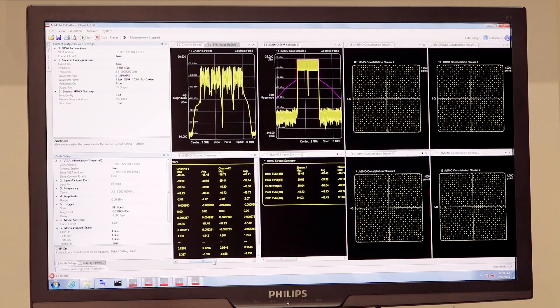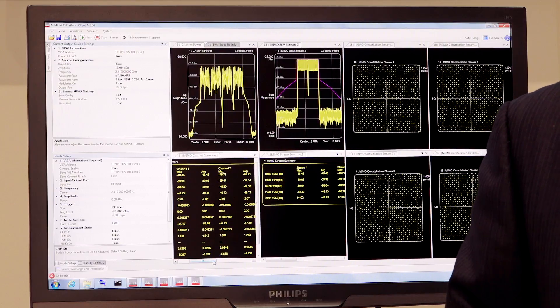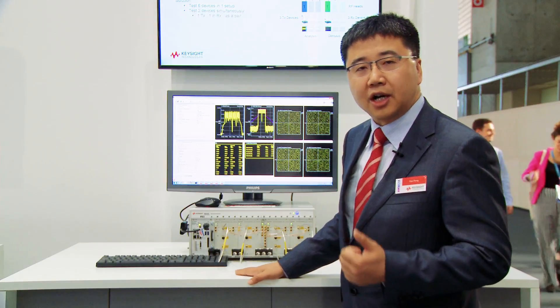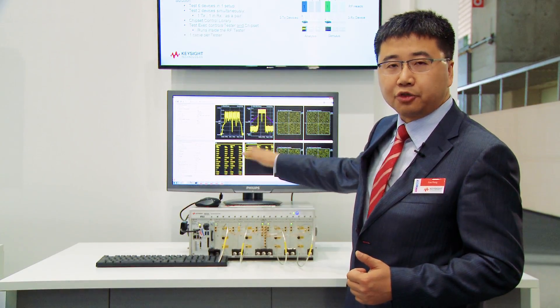At the same time, we use Keysight's advanced demodulation analysis capability to handle complex scenarios like OFDMA and multi-user combined signal generation and signal analyzer testing. Overall, we give you the capacity that delivers good EVM performance results and very easy-to-use software.